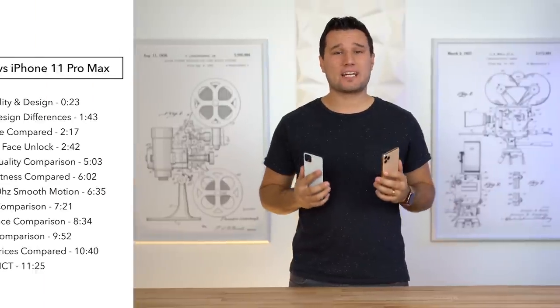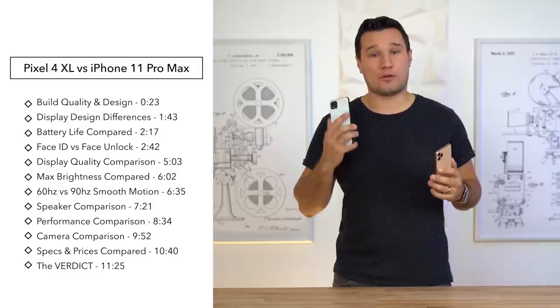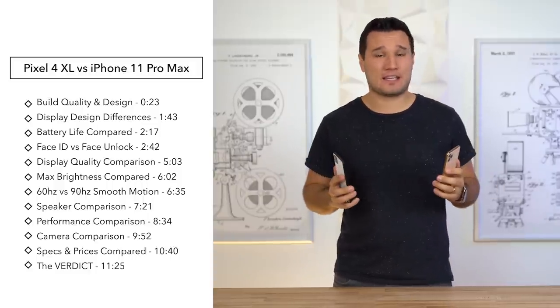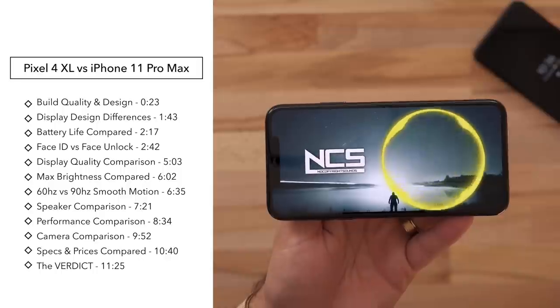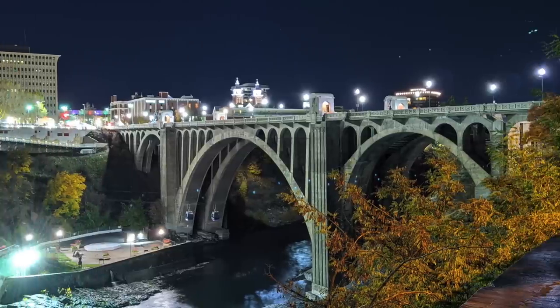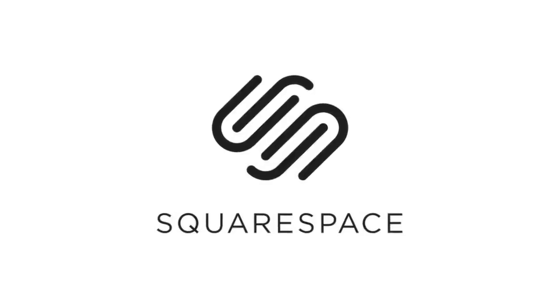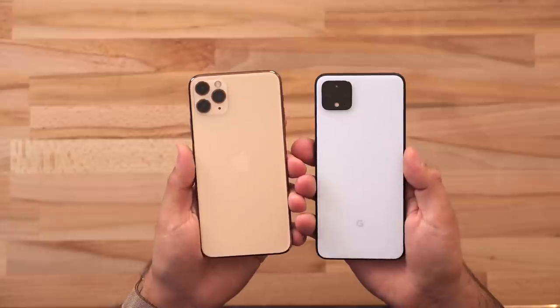Hey guys, it's Max from Max Tech. Today we're going to be comparing the iPhone 11 Pro Max against the brand new Google Pixel 4 XL. We're going to look at a wide variety of things such as the design, build quality, displays, speaker loudness and quality, performance, cameras, and much more. This video is sponsored by Squarespace. Let's start off with build quality and design.